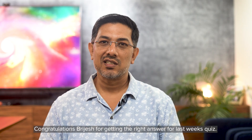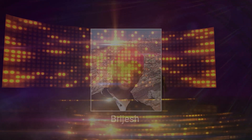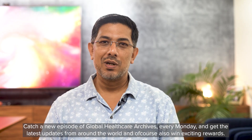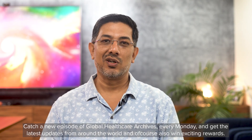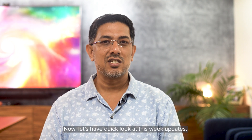Congratulations, Brijesh, for getting the right answer for last week's quiz. Catch a new episode of Global Healthcare Archives every Monday and get the latest updates from around the world, and of course also win exciting rewards. Now let's have a quick look at this week's updates.